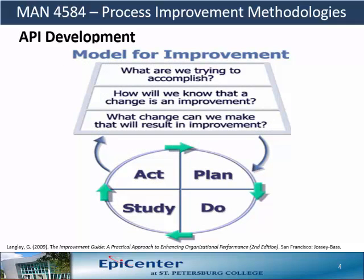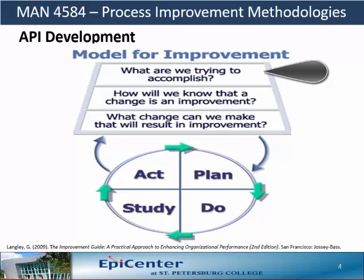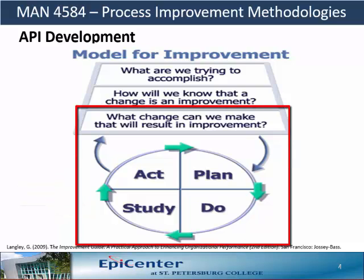The model for improvement is made up of three fundamental questions and a test cycle. The first question is about setting SMART goals — we will talk about SMART goals in another video. The second question deals with measurements to demonstrate if a change actually results in an improvement. The third question involves selecting changes that can make an improvement. The PDSA cycle is shorthand for testing a change, and together with selecting possible changes, it forms the basis of the scientific method as used in the science of improvement.